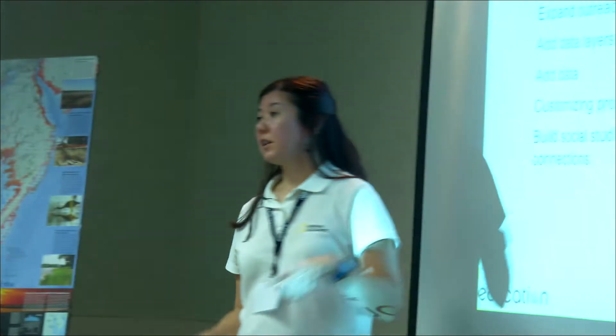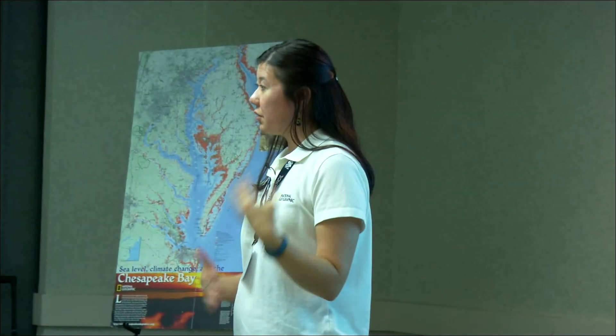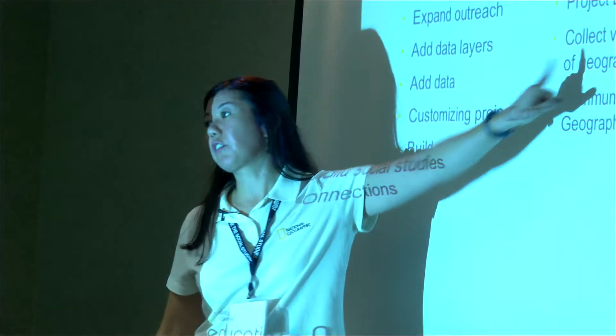We're not quite there yet — the technology doesn't exist, so we're actually creating the technology as we go along. We're also looking at various types of geographic data.